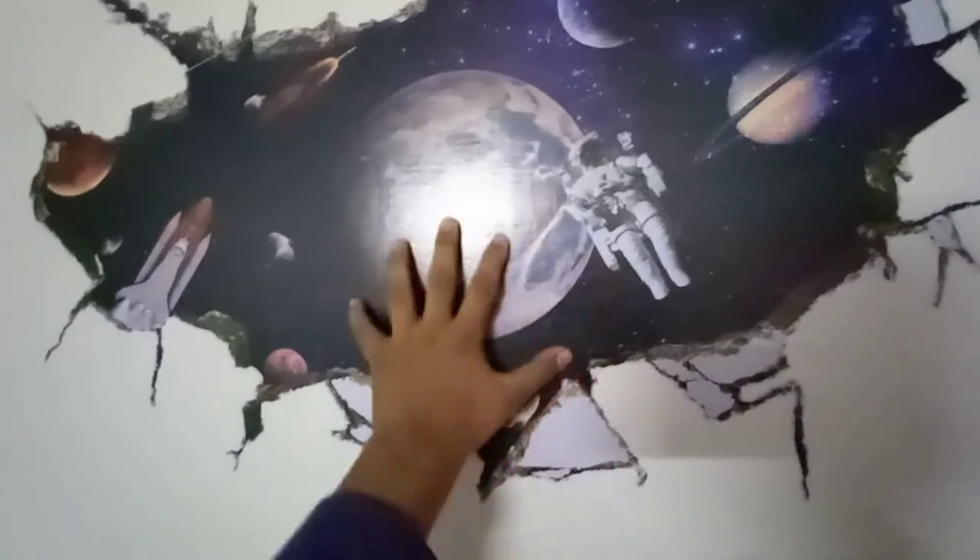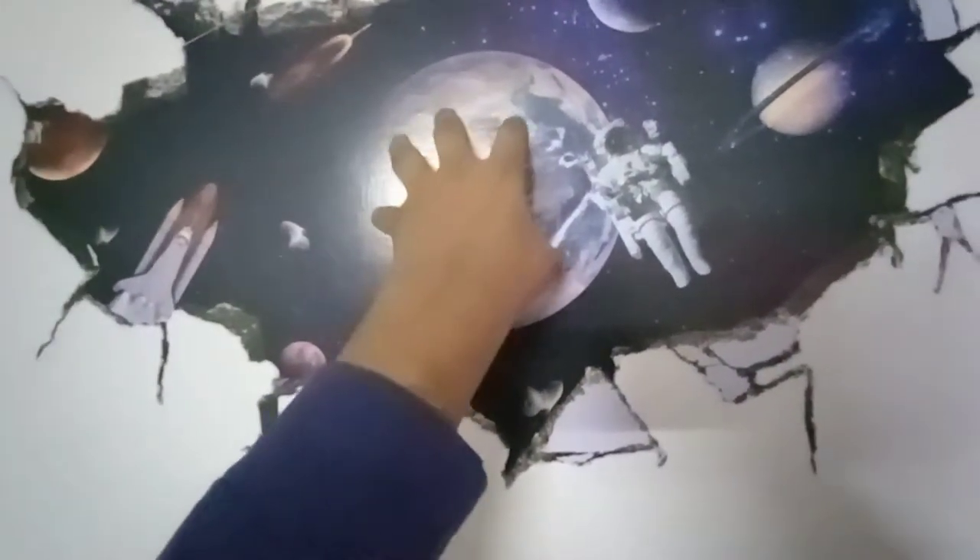The best thing about this room is the style. As you can see, these are planets — oh my god, that looks so realistic!